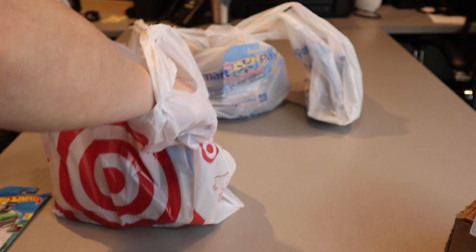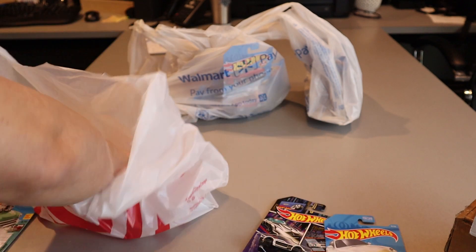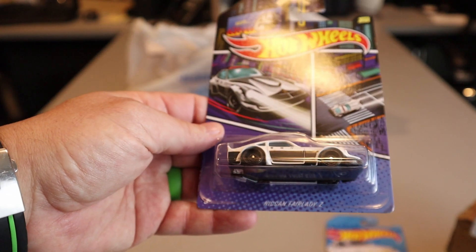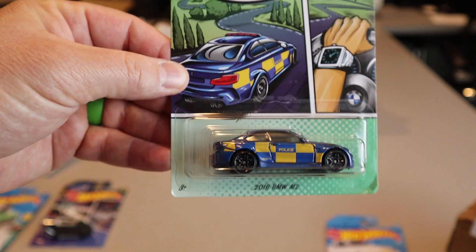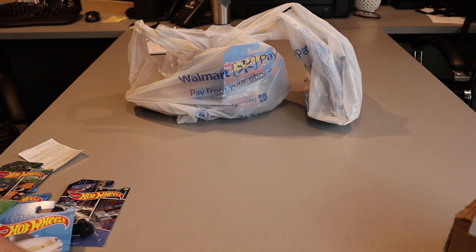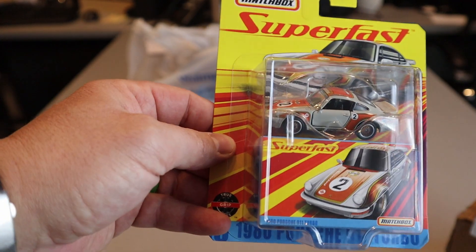Next bag here is from Target, purchased on January 9th. Newer pack — Fairlady Z, obviously 240, that's me. I also got the BMW M2; a guy at work has one so I got that for him. You know I love my Porsches, so a '96 Carrera. And sticking with the theme, a 1980 911 Turbo. Matchbox — I don't get too many of them, but a Porsche like this I'll get.